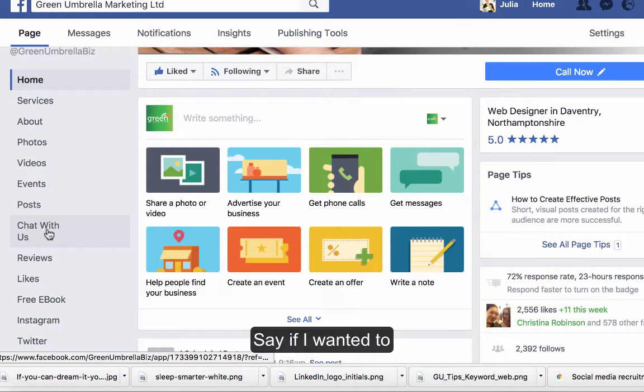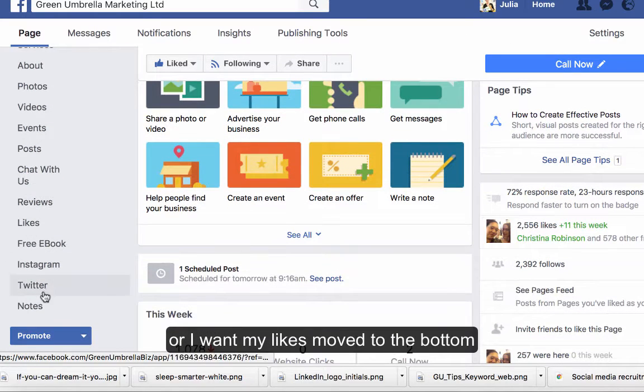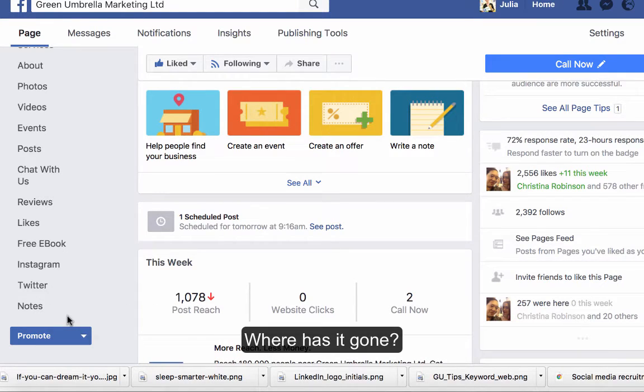Say for example, if I wanted the 'Chat with Us' button moved up to the top a little bit, or I want my likes moved right down to the bottom. You used to just have a little tab at the bottom that said 'manage tabs', but that has disappeared — so where's it gone?